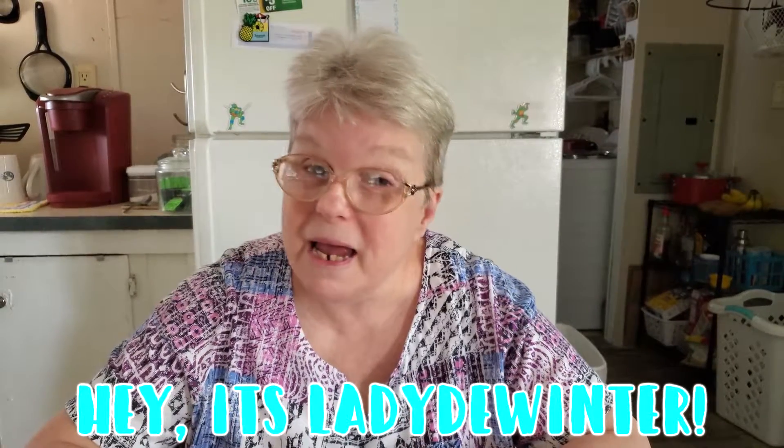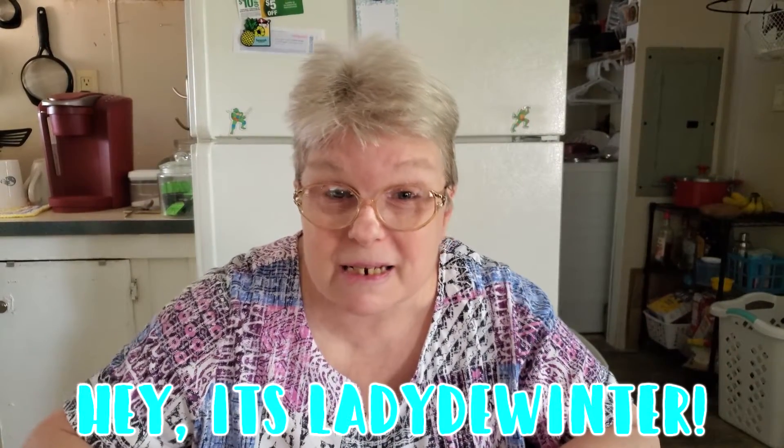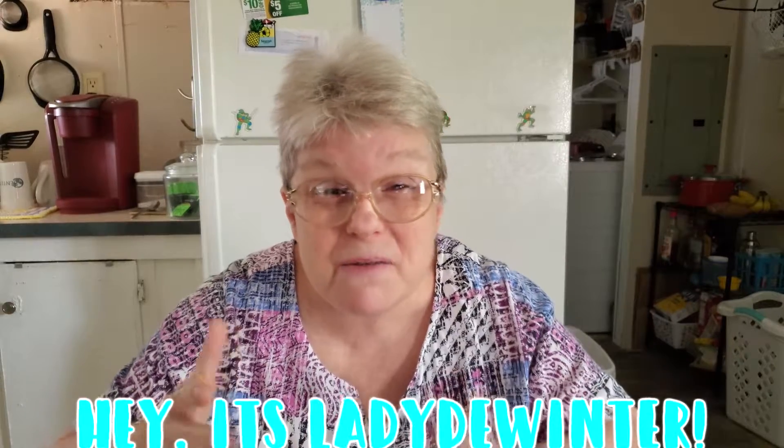Hello everyone, Lady DeWinter here. Today I want to show you some of my favorite things. This is going to be a new series I'm going to do once a month or so, just to help you find things that you might enjoy using in your life. So let's get to it.